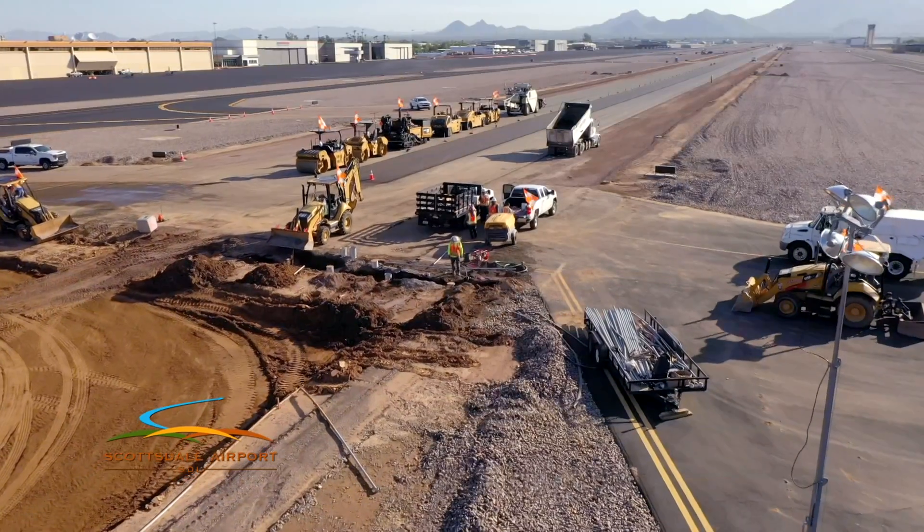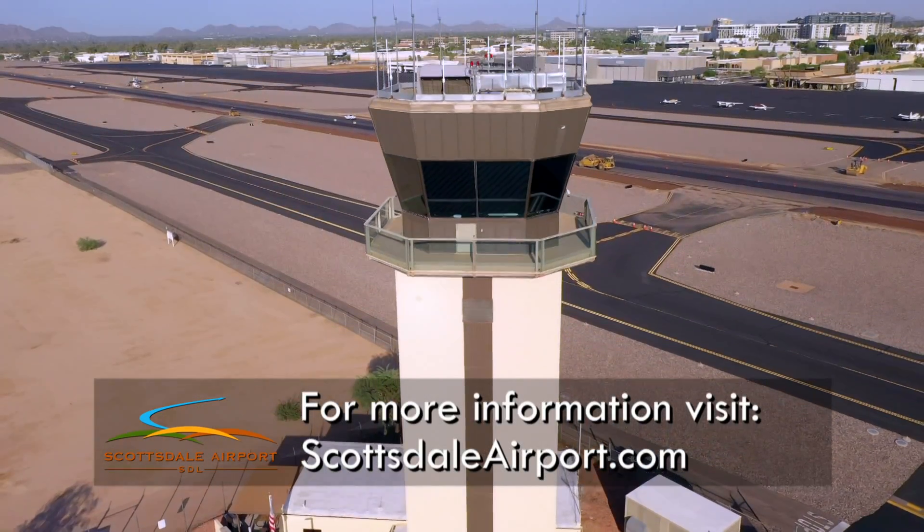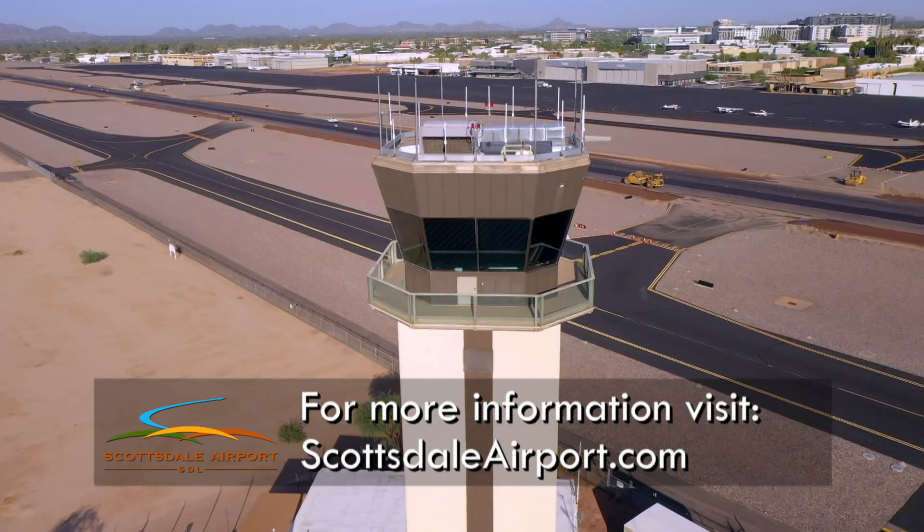And most importantly, we'll be sure to let you know when the time comes for the reopening. For more information and updates, visit ScottsdaleAirport.com.